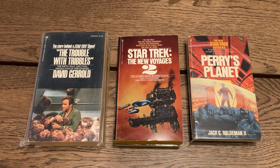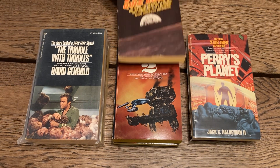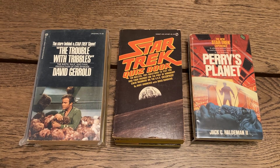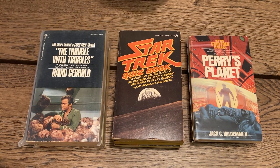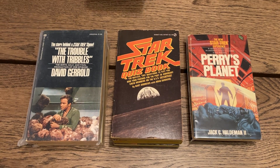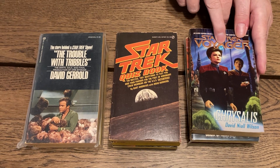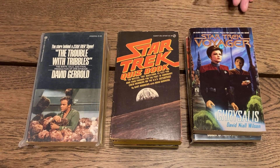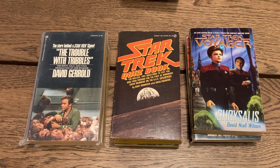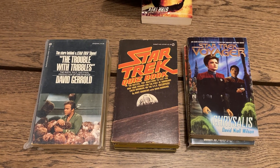This is just a Signet book — the 'Star Trek Quiz Book' with questions and answers and all kinds of stuff. 'Star Trek Voyager' number 12, 'Chrysalis,' with Captain Janeway on the cover. I like all these books — they're interesting. 'Star Trek: The Next Generation — Contamination.'